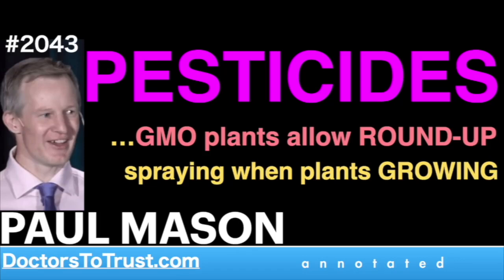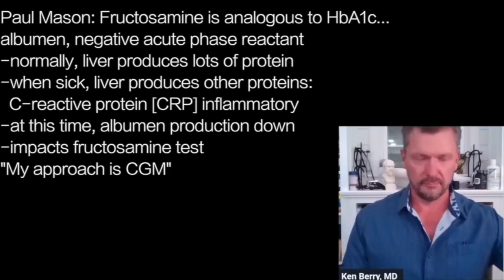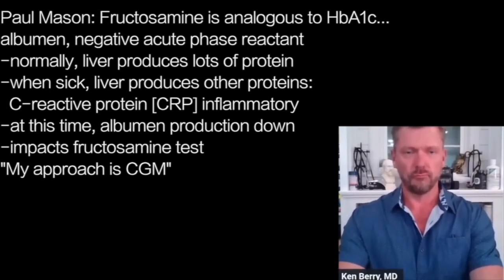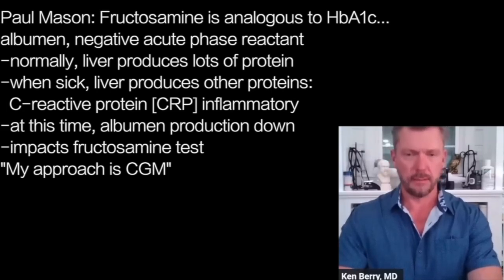Fructosamine is analogous to HbA1c in that there's a protein called albumin. Albumin is what we call a negative acute phase reactant. In a normal, healthy existence, our liver produces lots of proteins. But when we're sick, the liver produces other proteins like C-reactive protein — an inflammatory protein. There's a finite synthetic capacity in the liver; it can't produce more CRP without subtracting from something else. So albumin production will actually reduce when you're chronically inflamed, and the change in albumin synthesis rate can impact your fructosamine as well. Fructosamine is not removed from extraneous factors in the same way HbA1c can be. So I do use fructosamine from time to time, but I always come back to the continuous glucose monitor.